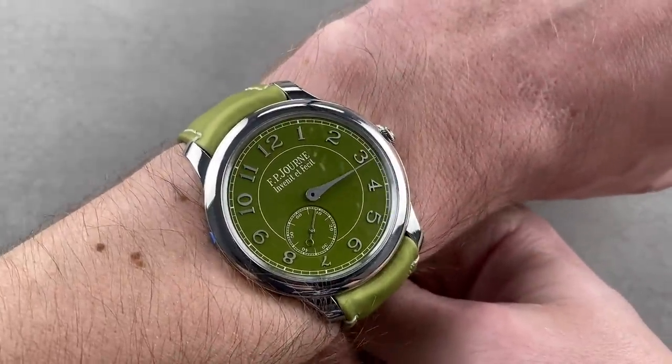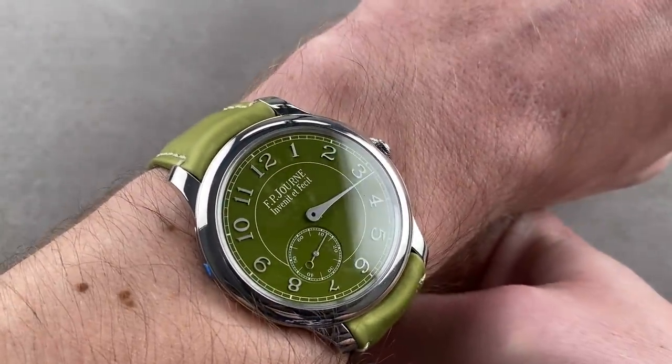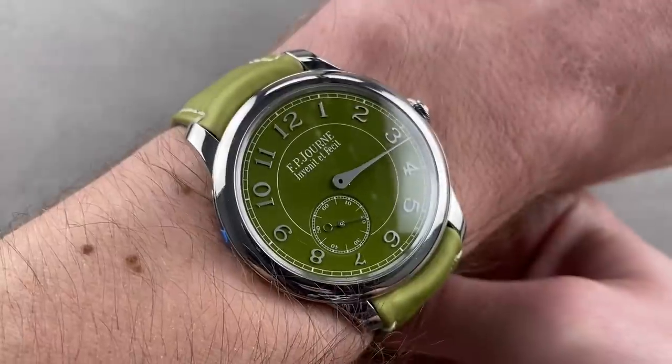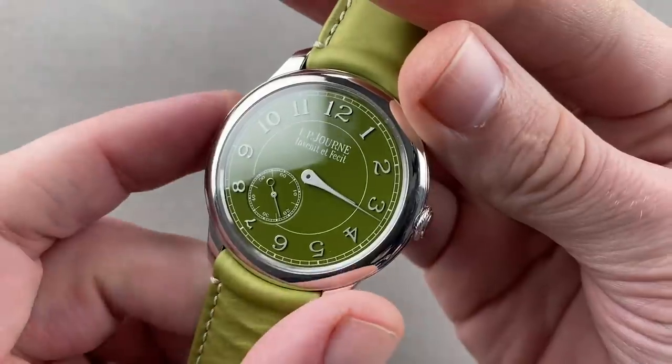One of the best-looking Journe watches in a long time and a strong contender for the status of my personal favorite Journe watch. On a Chronomètre Souverain Blue, you get lacquered individual numerals; here they are appliquéd. They have a wonderful height above the dial, giving another focal plane — a superb piece and a real scarcity, especially in Western markets.